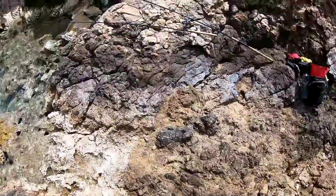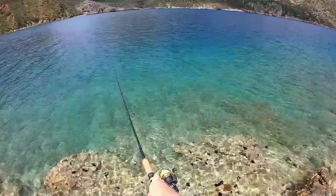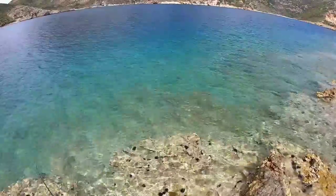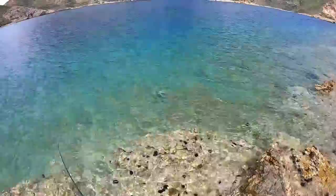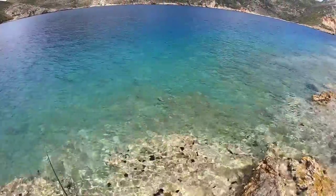Nice. First Greek fish — lizard fish. Out it goes. That's another new species for me. Soon I'll be at 60 from the shore; it's only taking me almost 50 years.